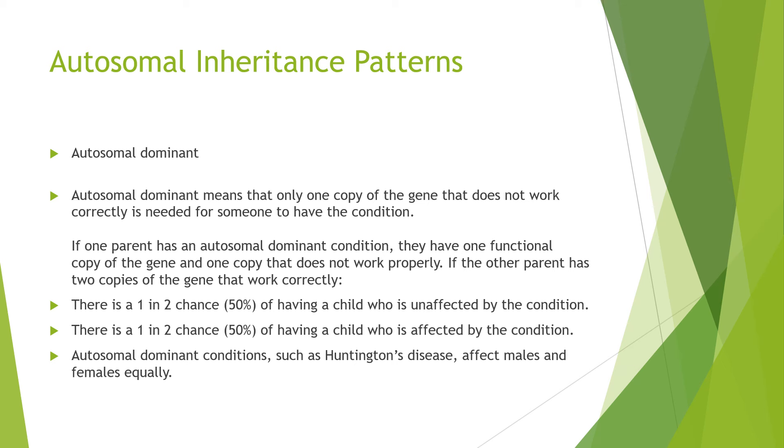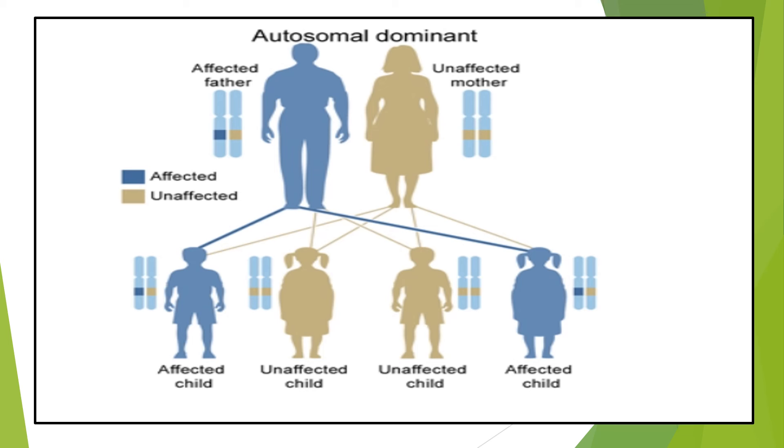Looking at autosomal inheritance patterns — autosomal dominant means that only one copy of the gene that does not work correctly is needed for someone to have the condition. If one parent has an autosomal dominant condition, they have one functional copy of the gene and one copy that does not work properly. If the other parent has two copies of the gene that work properly, there is a 1 in 2 chance of having an unaffected child and a 1 in 2 chance of having an affected child. Autosomal dominant conditions such as Huntington's disease affect males and females equally. Huntington's disease results from a triplet expansion of the CAG repeat. Here is a diagram explaining autosomal dominant inheritance and who would become affected or unaffected.